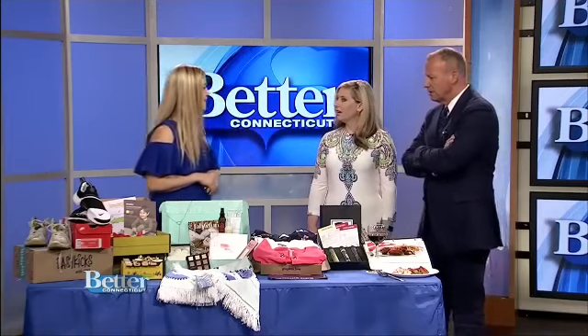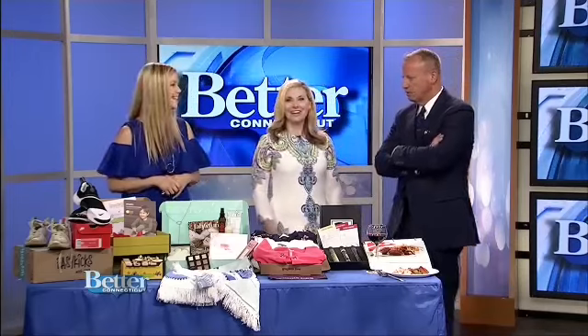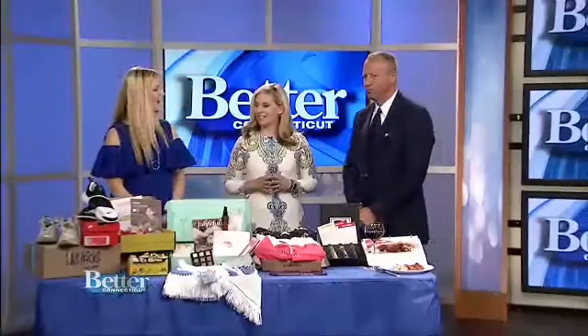Thank you, Kori. We appreciate it. Thank you for having me — this is so wonderful. I love things that come in a box every month or quarterly. A little surprise! You can keep up with Kori and get great tips by following her blog, everydaykori.com. You can also check out her YouTube channel — just search Kori Ingrassia. Thanks so much for being with us. Thanks so much for having me.